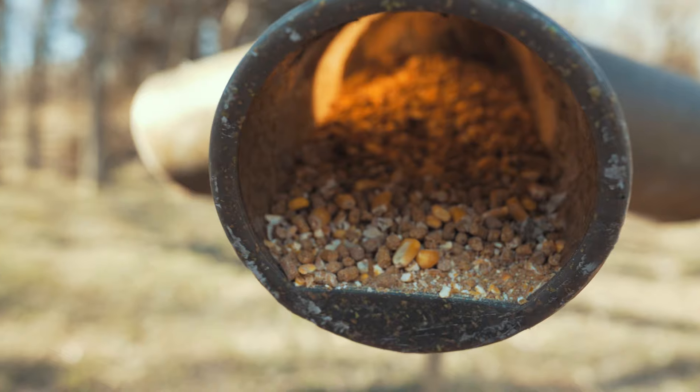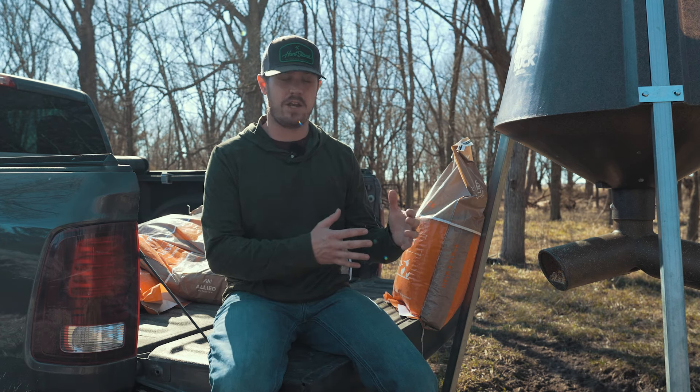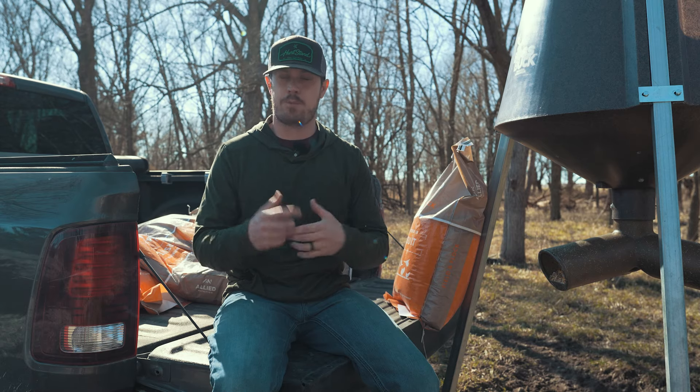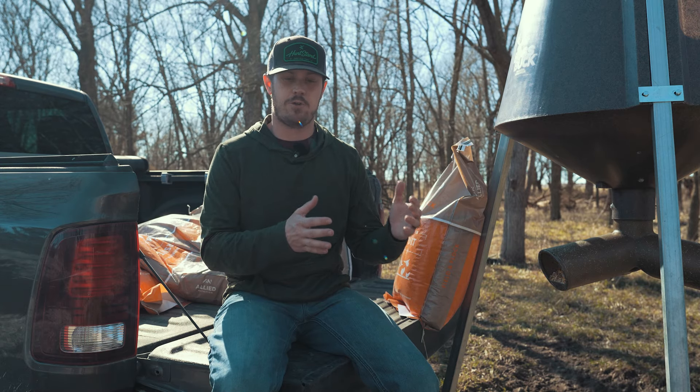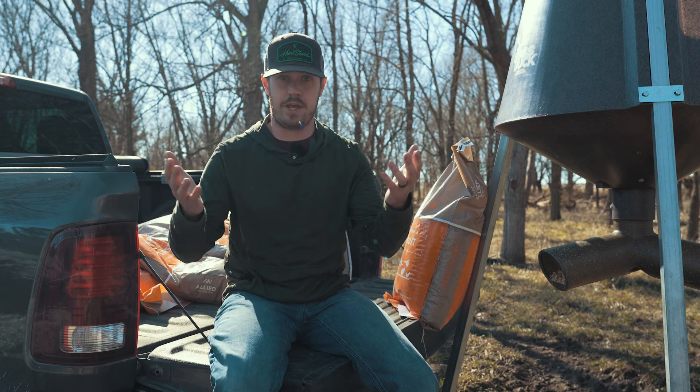I'm down here on one of my Kansas farms today. We're filling up some Boss Buck feeders with some protein feed. I see a lot of guys concentrating on feeding their deer herd supplemental feed like protein through the spring and summer months, which isn't a bad thing at all. It's actually a good thing.